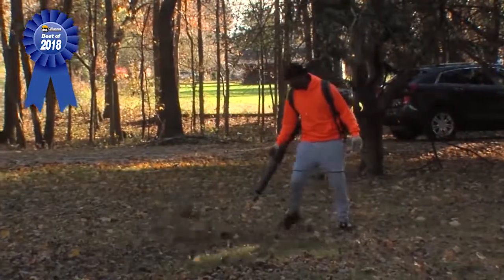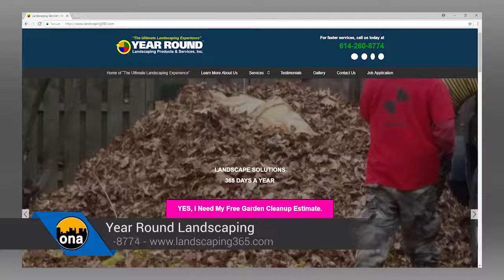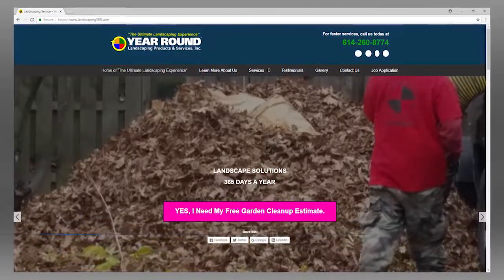Give us some contact information so when that snow flies or spring comes, they can give you a call. You can call at 614-260-8774, or go to our website at www.landscaping365.com. Fantastic — we'll see you next month.